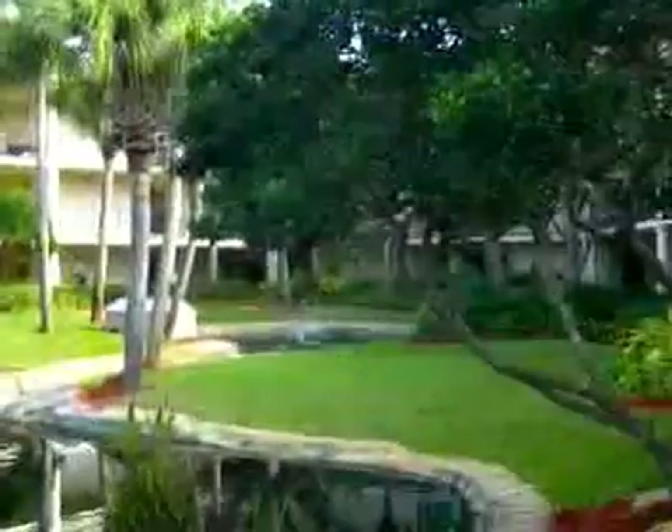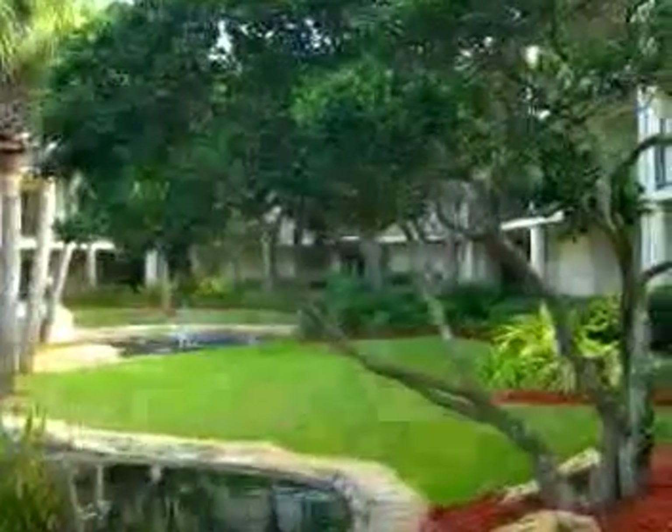301 Pacifica Vista Way is resort living at its finest on the ocean. This extra quiet third floor end unit has convenient elevator access.